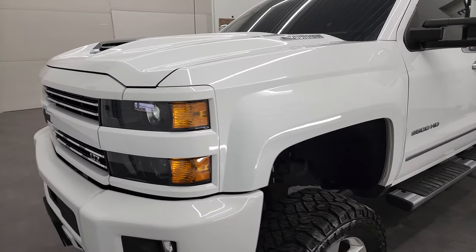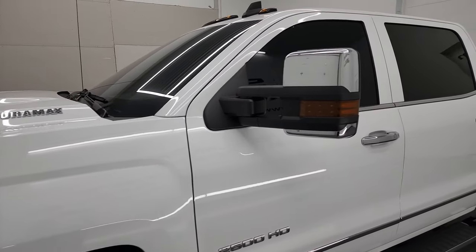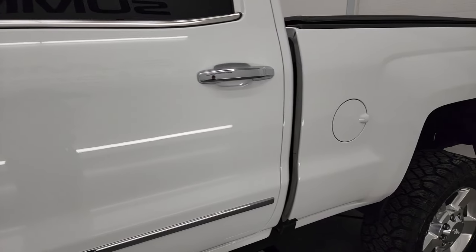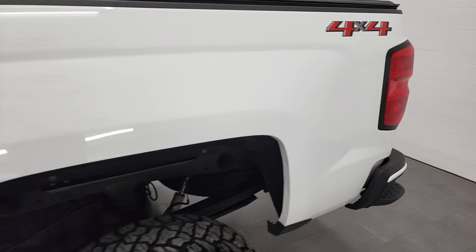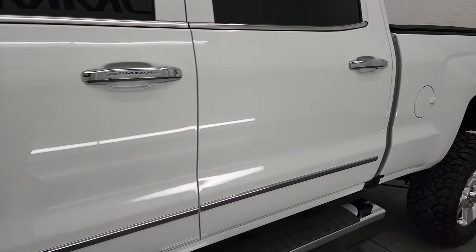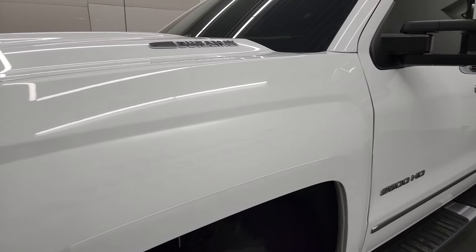We are going to go all the way around, inside, underneath, start it up, and take a look under the hood in this video. Summit White is the color. We shoot all of our videos in 4K, so if you have HD capabilities on your computer, tablet, smartphone, or television, I highly recommend turning them on right now because it is your best way to check out the quality, condition, options, and cleanliness of the vehicle before seeing it in person.